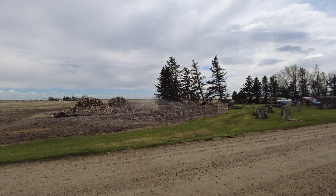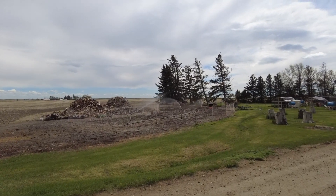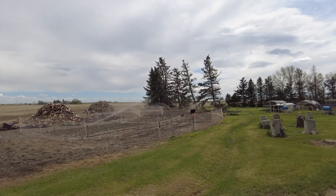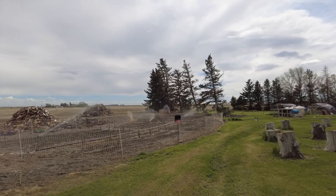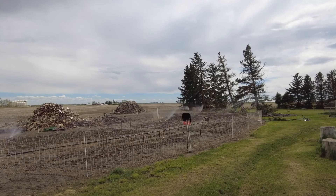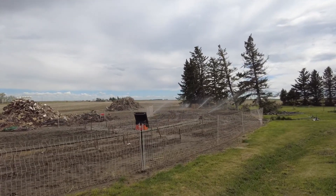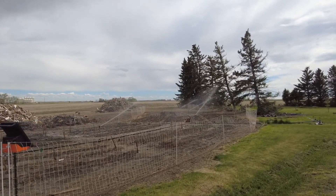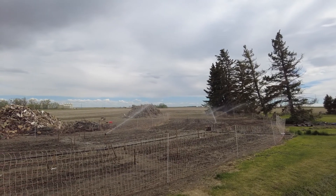Otherwise, pretty much everything else is good. Beans — half of them are up for sure, and the other half are just poking through. I was hiding behind some trees because the wind is extremely bad right now. I do not like watering when it's windy, but I have no choice because the next few days are going to be nothing but wind.